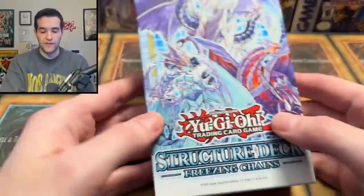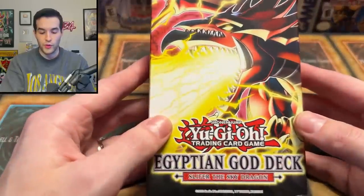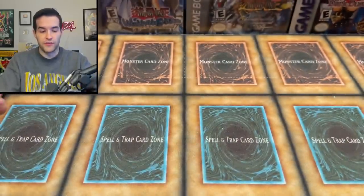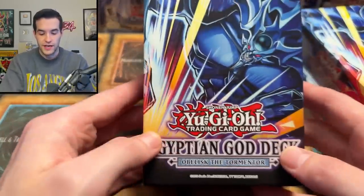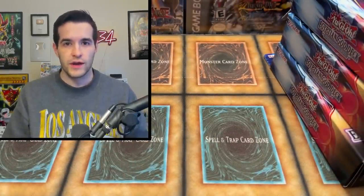Since we're on structure decks, we have a second Freezing Chains, so that's pretty cool. Then we have three of the Egyptian God card decks — Slifer the Sky Dragon — and three of the Egyptian God card decks — Obelisk of the Tormentor. So those are all the structure decks. Pretty cool, fairly new, nothing too crazy there.